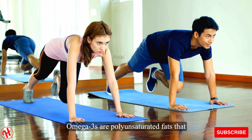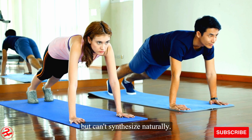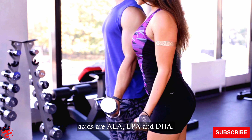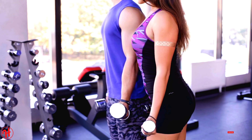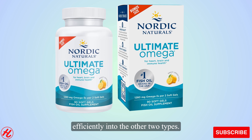Omega-3s are polyunsaturated fats that our bodies need to function properly but can't synthesize naturally. The primary omega-3 fatty acids are ALA, EPA, and DHA. ALA is found in plant foods like flaxseed and walnuts, but our bodies must convert it efficiently into the other two types.